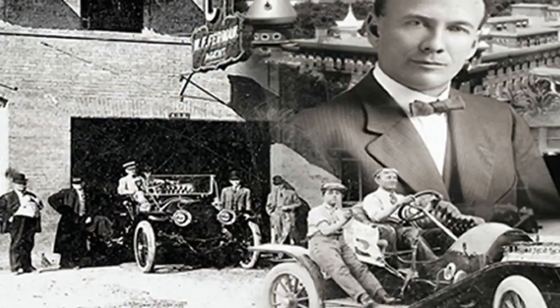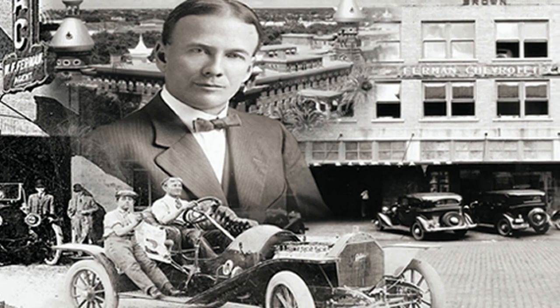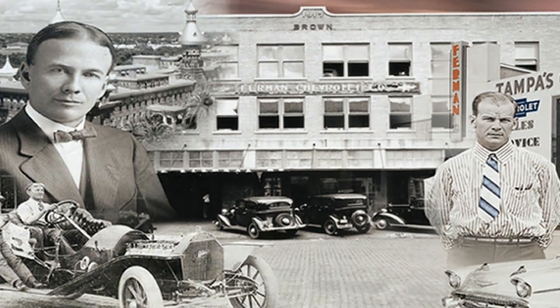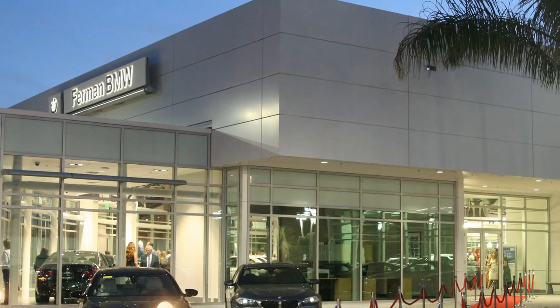Ferman automotive dealerships have been family owned for nearly 120 years, so you can enjoy personalized service before, during, and after your purchase. Come in today to find out why our guests return again and again for their vehicles.